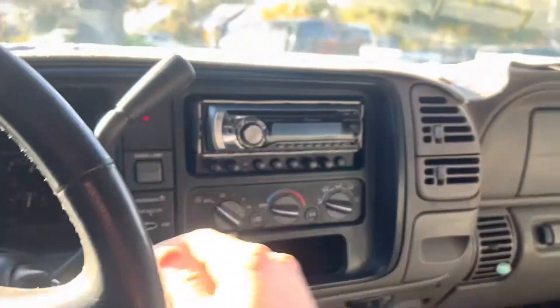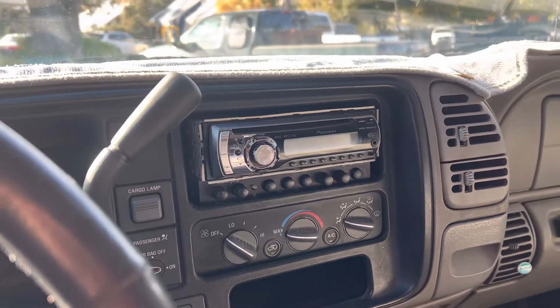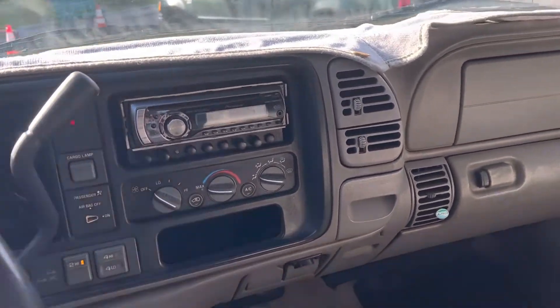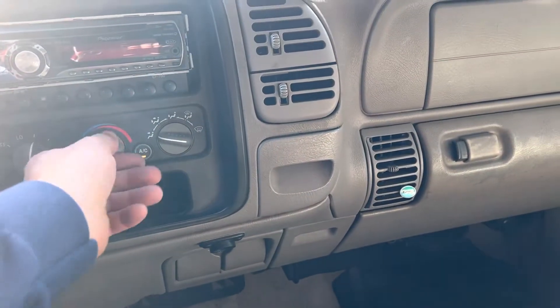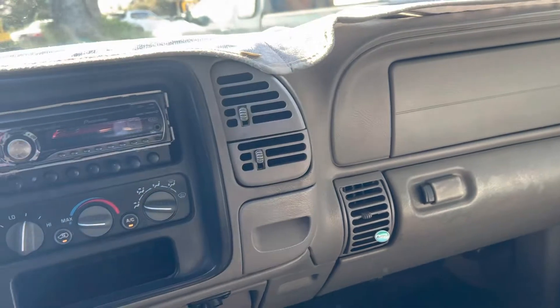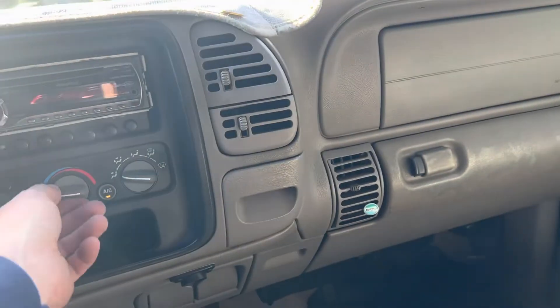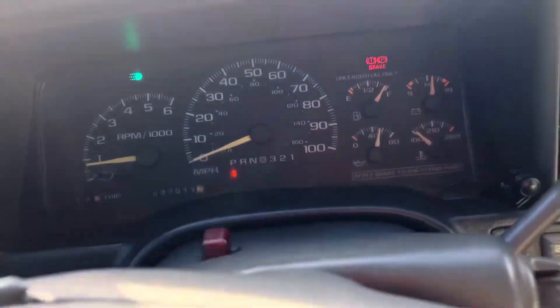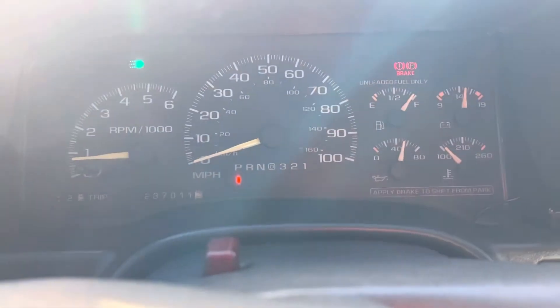Let's get her going here. A little exhaust action. It doesn't seem like the air is blowing — it is kind of cool out, so this is so-so. I'm not seeing nothing on the dash coming on. Brake is off — it does say that it's on, but it is off. One of those deals.